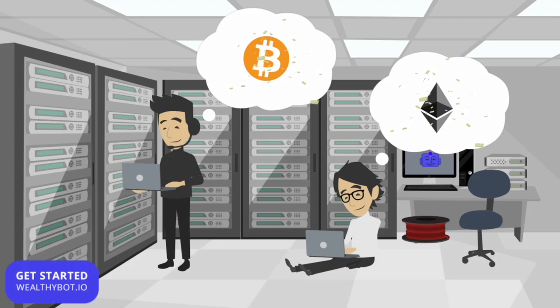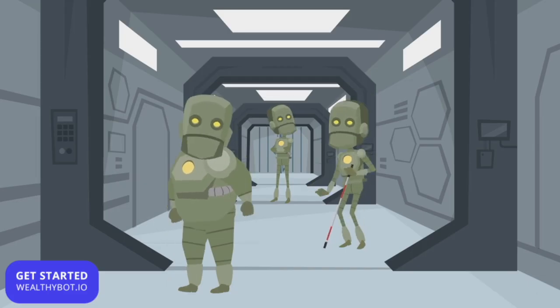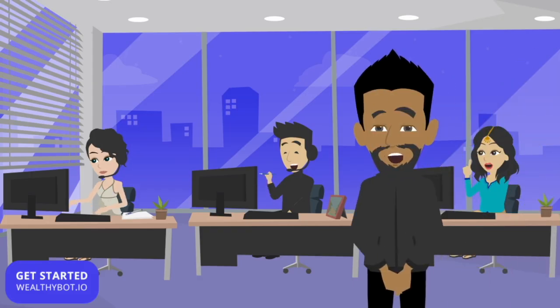The best part is you can try our simulator for free and see what profit you will be making before you invest real capital. There are other bots out there, but they are generally complex and offer little to no support. Wealthy Bot is easy and has lots of friendly support.